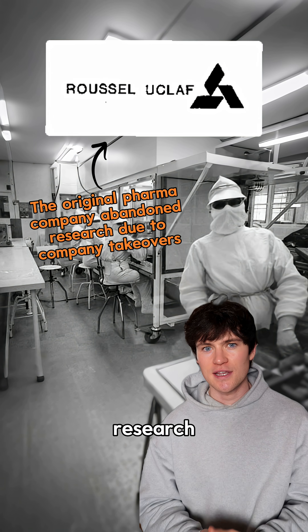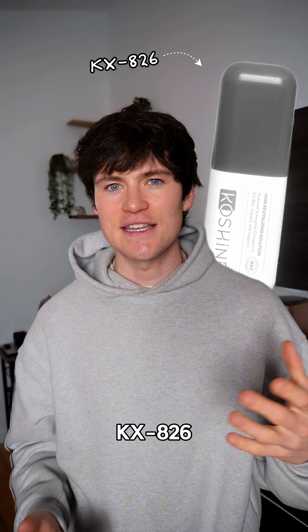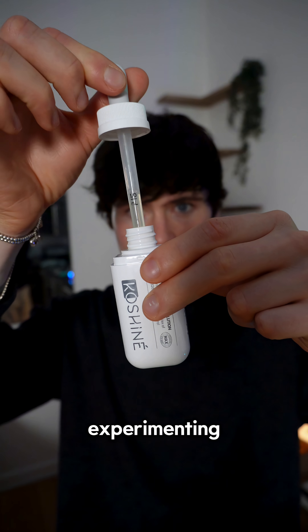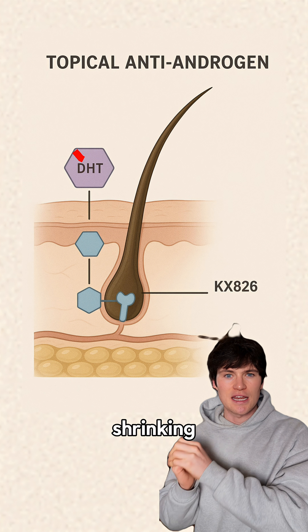The big issue with RU is that research was abandoned on it, so we only really have safety data on monkeys and rats. KX826, also known as pyroletamide, is what I am experimenting with in my own hair loss protocol. This also binds to the androgen receptors in your scalp, stopping DHT from shrinking your hair follicles.